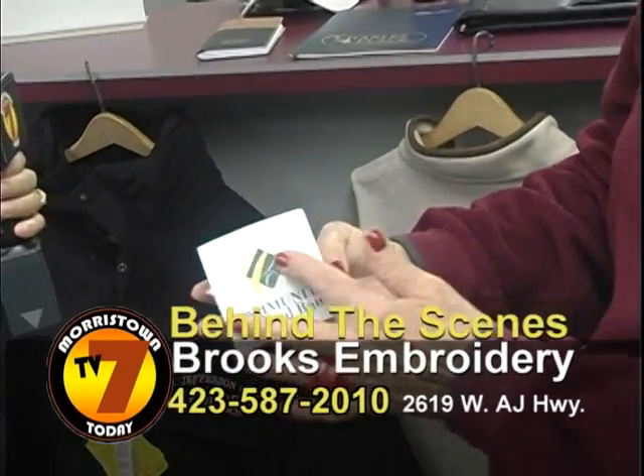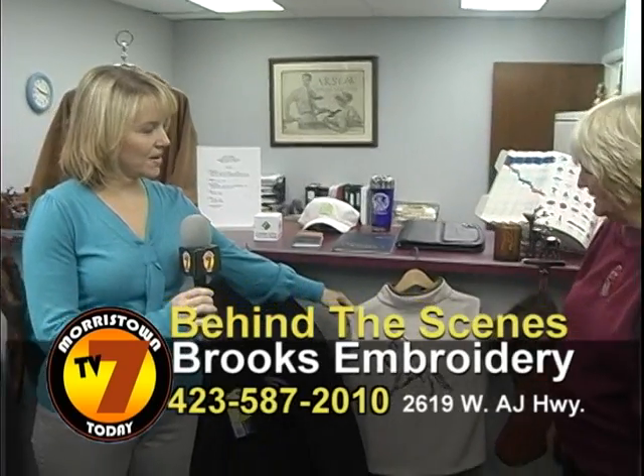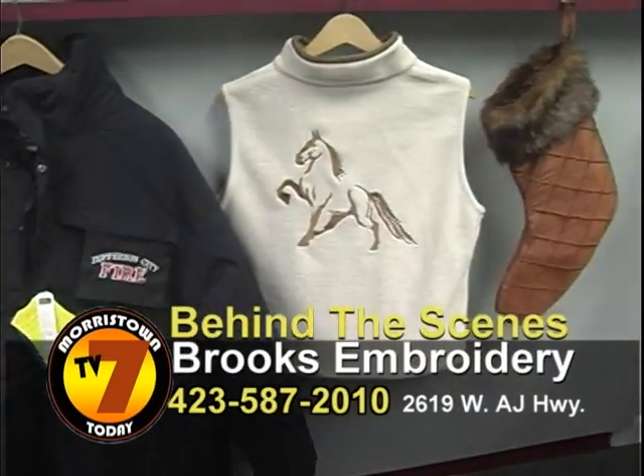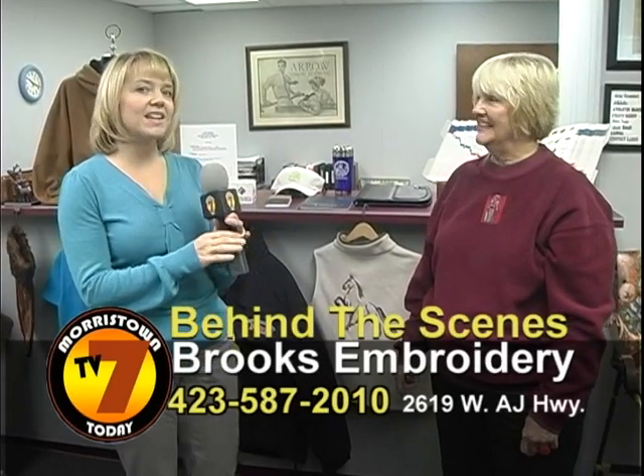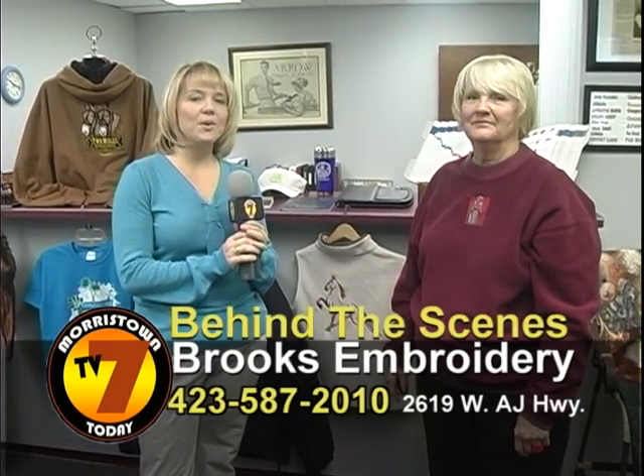Well, you have some beautiful things. I think my favorite is your walking horse vest — I might have to act like I'm a walking horse. Well, thanks for letting us come by your shop. It's beautiful, and I hope that you'll come by and see Libby and order some embroidery. Thank you.